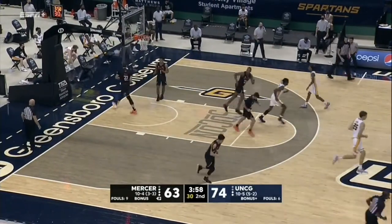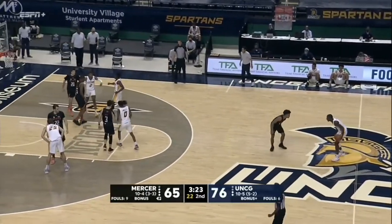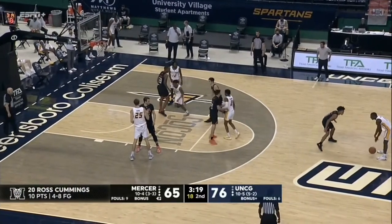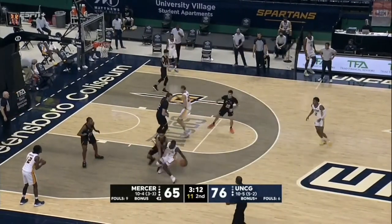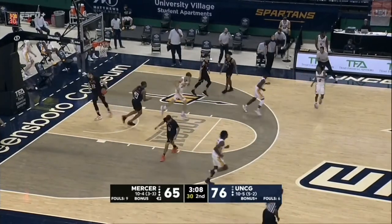Just elevates — Mercer Bear fans have grown accustomed to seeing. Nice fake. He's in double figures with 10 now. Spartans really in no hurry right now, leading by 11 with 3:15 to go. Miller again to the paint, going to rise up — floater is good.